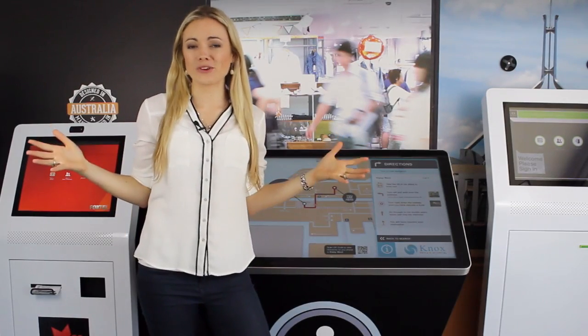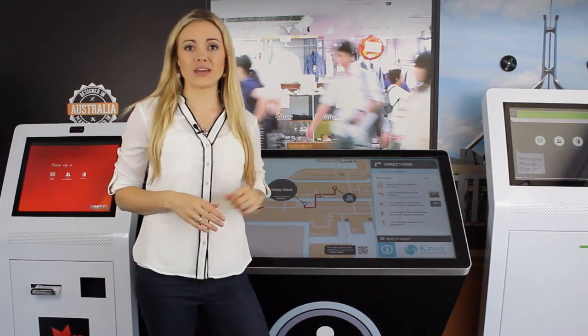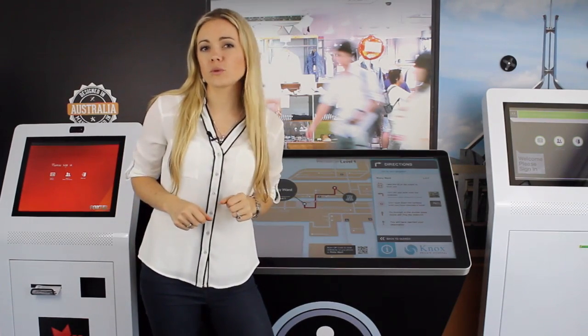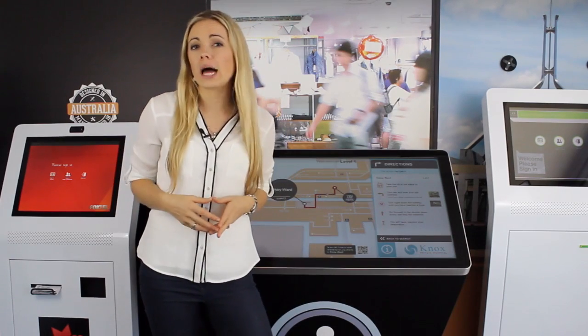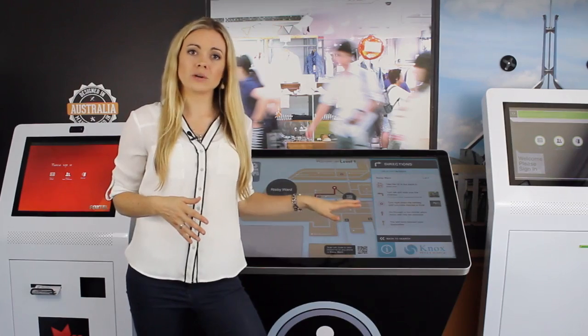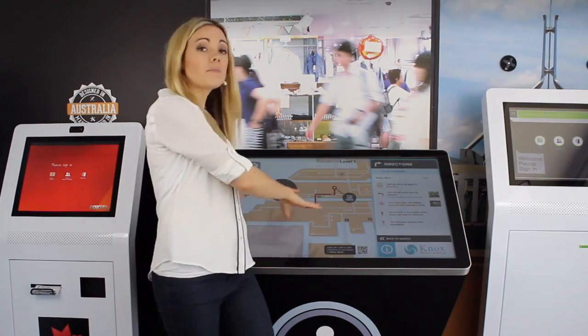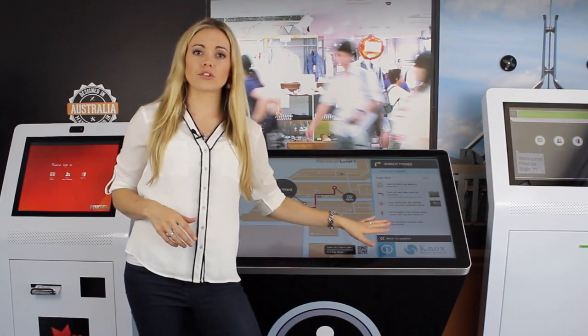Hi, I'm Grace and welcome to the InTouch showroom. Today we're going to have a quick look at the Wayfinder Directory kiosk. When visitors come to a site and need help finding retail shops, meeting rooms, departments or hospital wards, a Wayfinding kiosk can be great help as it shows a nice animated path to the destination as well as easy to follow turn-by-turn instructions.